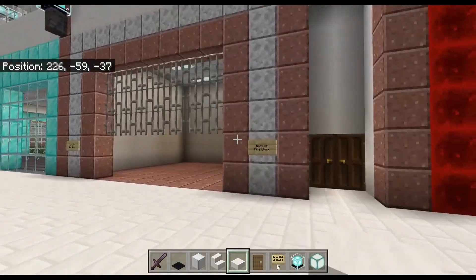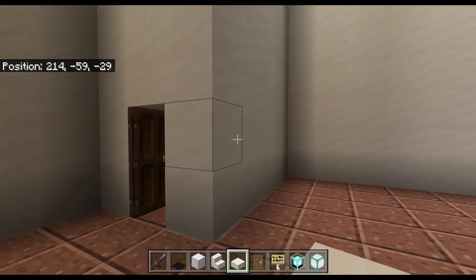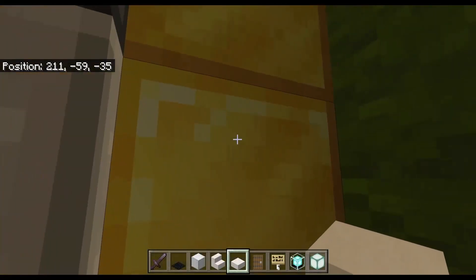And then we got a bank over here. Make a mine block, come back here, and flip the secret lever, and you get in the safe. Look at all that money — all that cheddar.